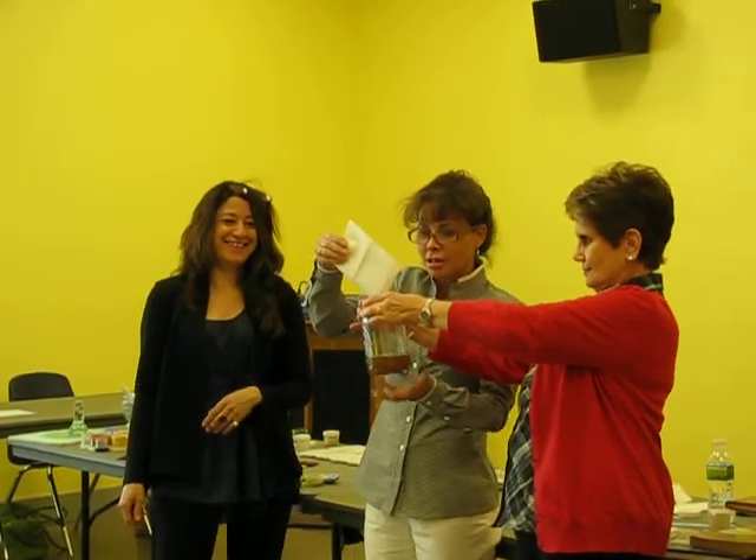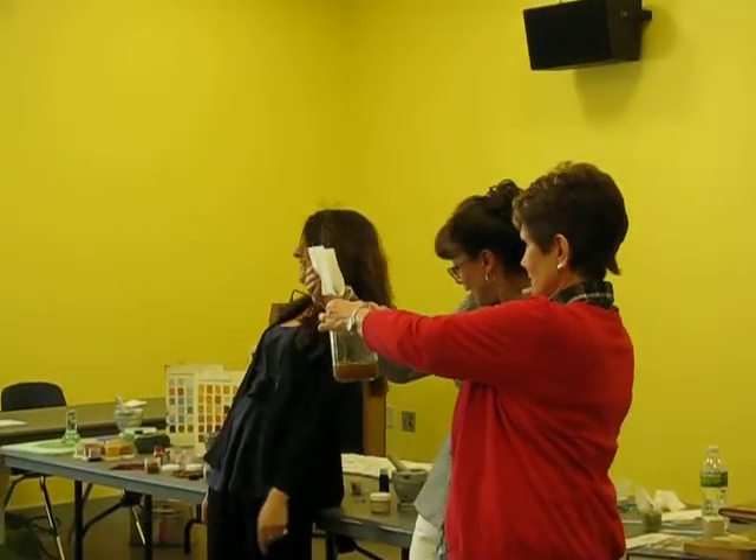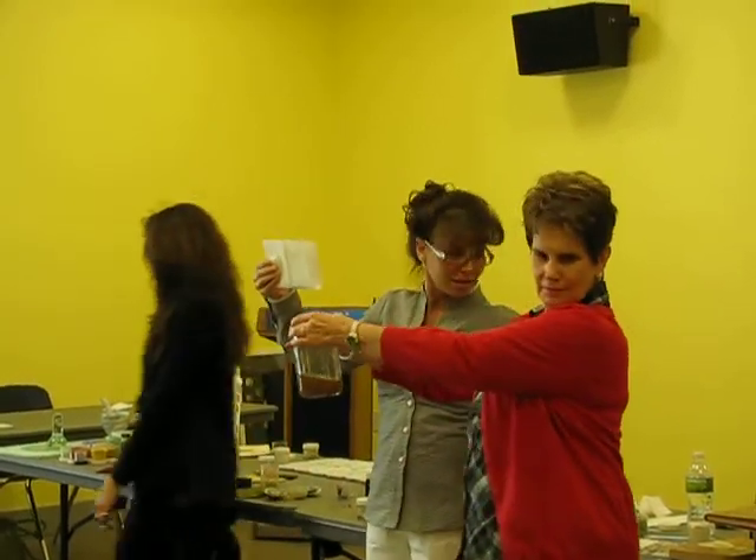Can everybody see? Now we can sit back here.